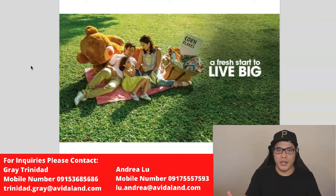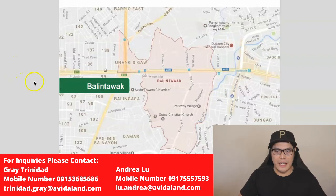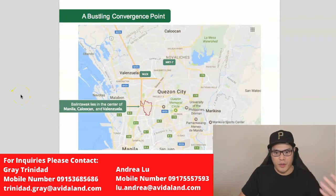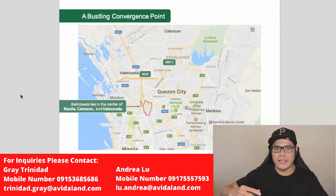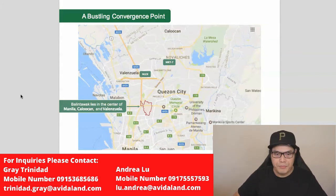Now let's talk about the project overview of Avida Towers Cloverleaf. Avida Towers Cloverleaf is located in Balintawak, Quezon City. Balintawak is a bustling convergence point that lies at the center of Manila, Caloocan, and Valenzuela. Let me show you the map and talk about the location and some of the establishments around the area.